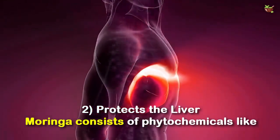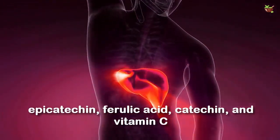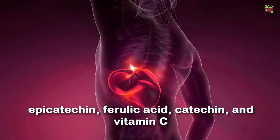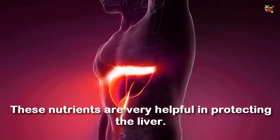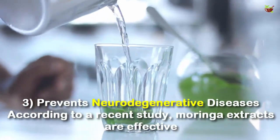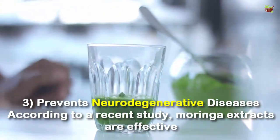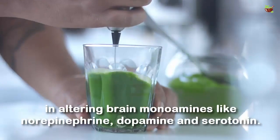Number two: protects the liver. Moringa consists of phytochemicals like epicatechin, ferulic acid, catechin, and vitamin C. These nutrients are very helpful in protecting the liver.